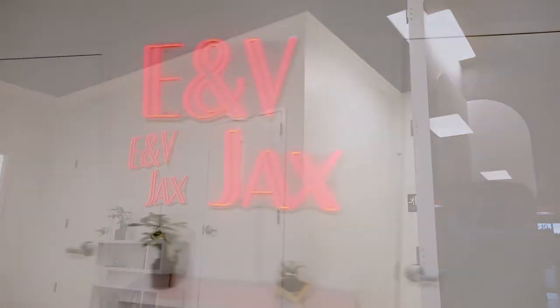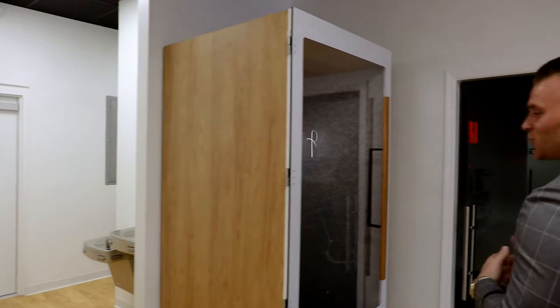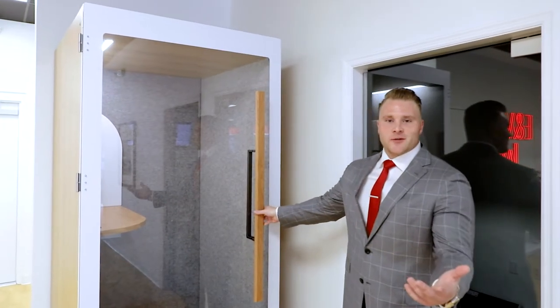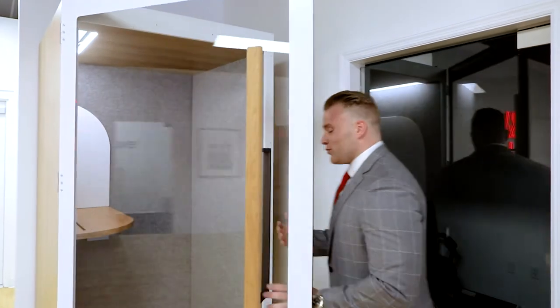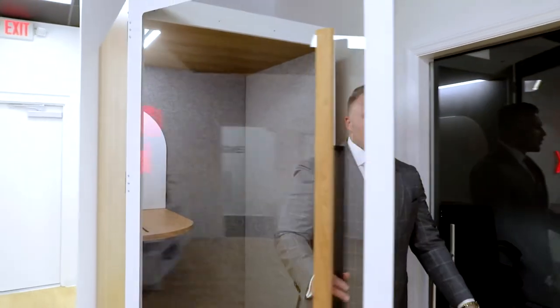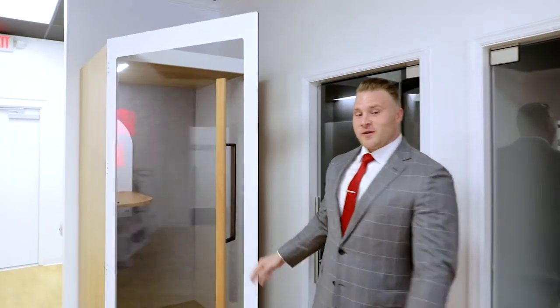Also for us is our complete soundproof meeting room. This is a really cool concept because if you're out on the floor or whatever else, you don't want to bother anybody else. You can walk in here and have complete privacy. Our advisors really enjoy it and for us it's been a really big feature piece.